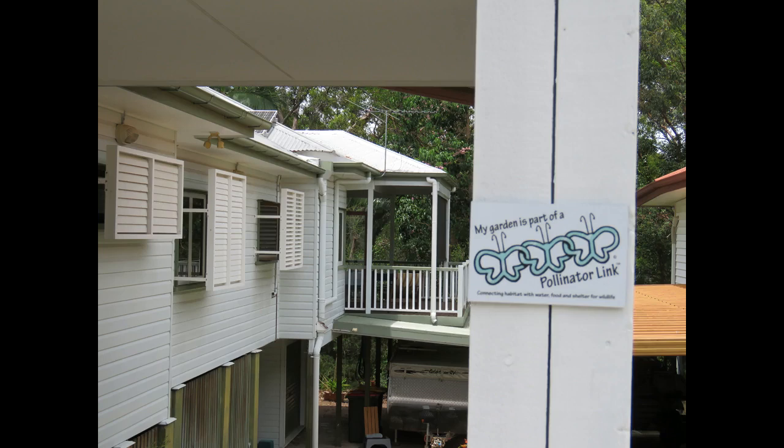Hi, Michael Fox here. Today I am visiting the Pollinator Link garden of Greg Neal, an urban forest created in a house block. Greg's garden backs onto the Cooparoo finger gullies bush care site and consolidates that habitat by providing water, food and shelter for wildlife.